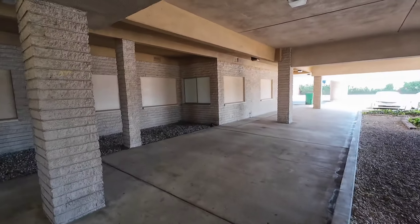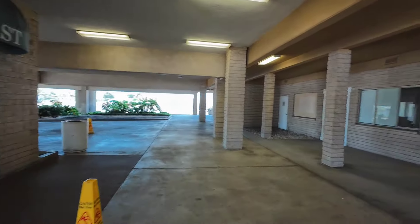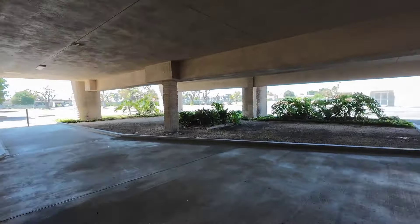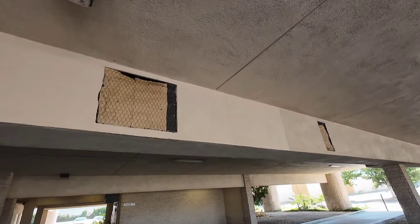Look at this weird area — all these boarded up windows. Feels good under here in the shade. Edison's driving by. If you like this video, hit that thumbs up and subscribe button. It is totally free, here in Santa Ana, California, checking out the Santa Ana Medical Arts complex.